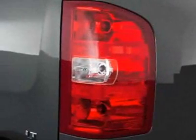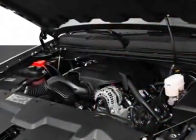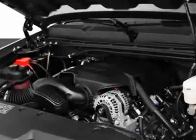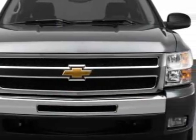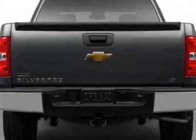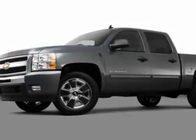This Silverado 1500 boasts a 5.3 liter engine and has a 6-speed automatic transmission. Additional options for this vehicle include the seats, front bucket, GDWR 7,000 lb / 3,175 kg, rear axle, 3.42 ratio.